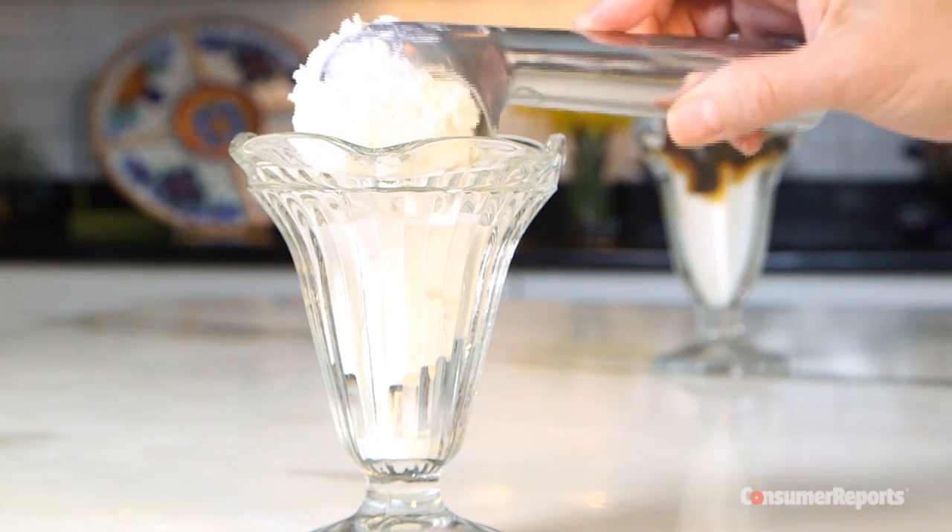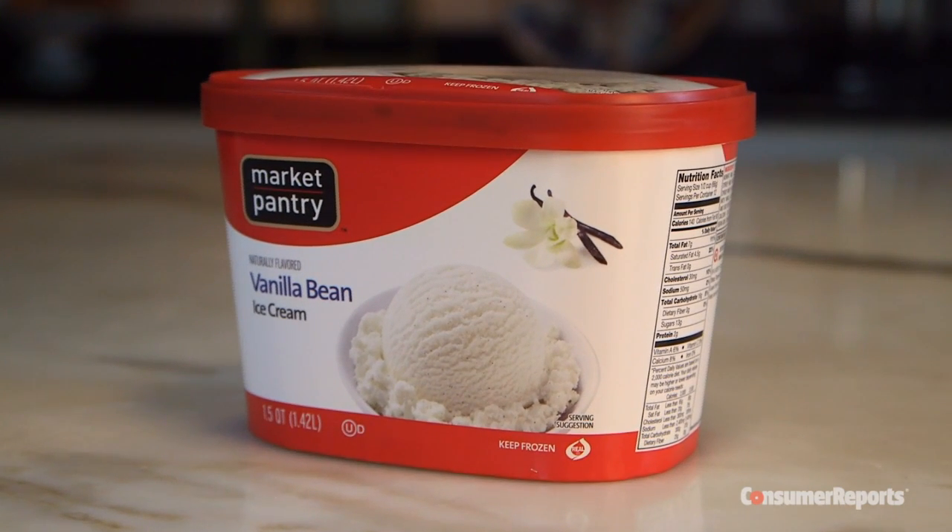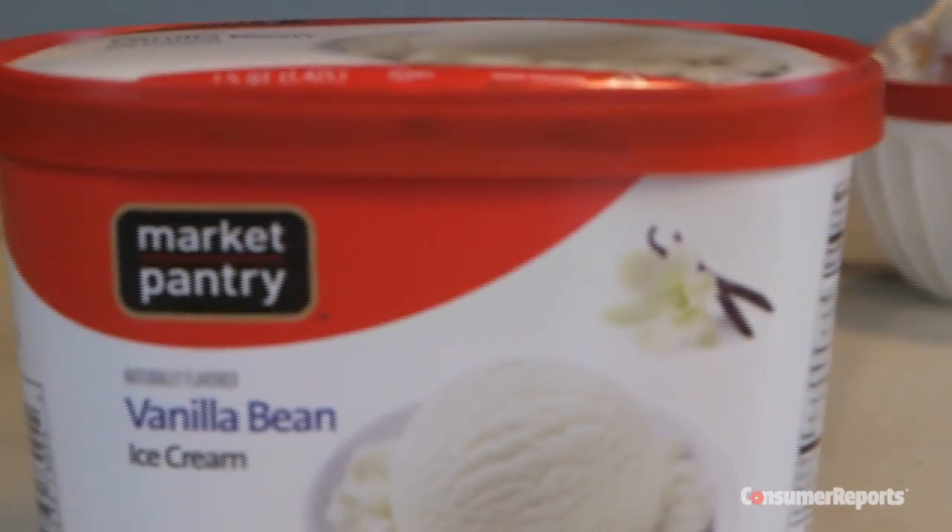Several of the samples were not so great. For instance, Target's Market Pantry Vanilla Bean had an airy gummy texture and the vanilla was just basic.